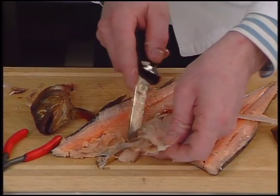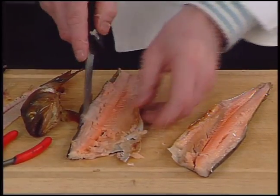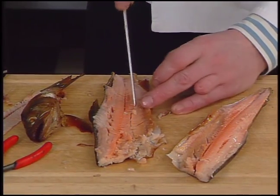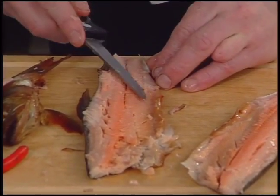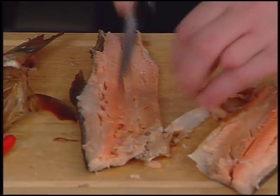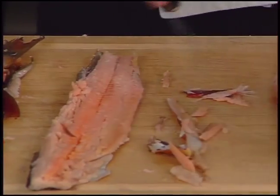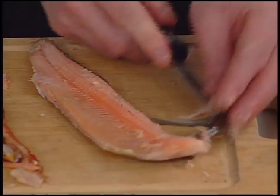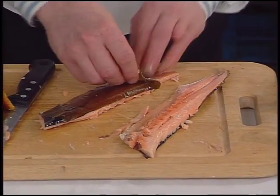The bones are pulled from the second fillet. The chef checks for any remaining bones. The fins are trimmed from the fillets. The skin is removed.